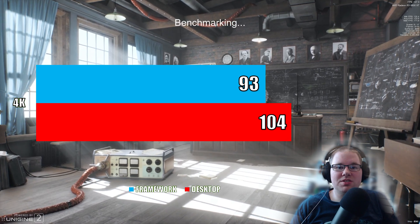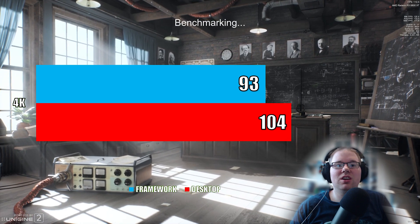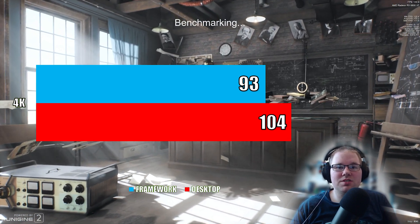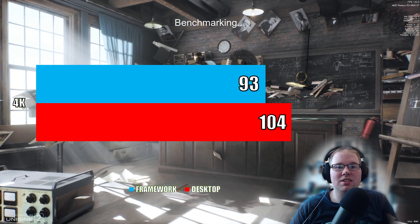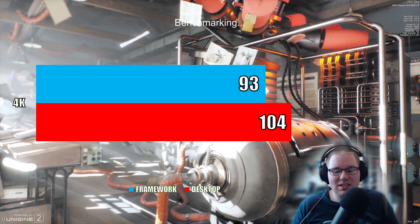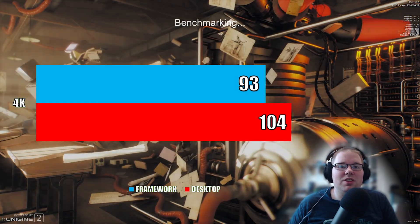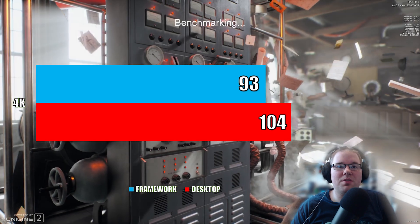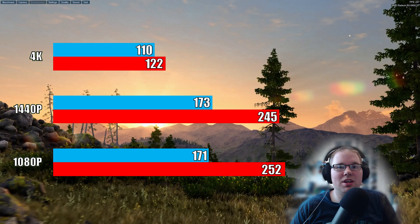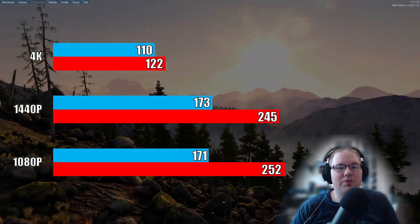And if all you looked at was this first test, you might think that performance was almost identical too. We have in blue the Intel i7 laptop versus the red AMD Ryzen 9 desktop — results are pretty close. But this is only when we're testing at 4K. If we do another benchmark at 1440p or 1080p, we can see that if you try to go with high FPS options, the laptop CPU is not the CPU for you.